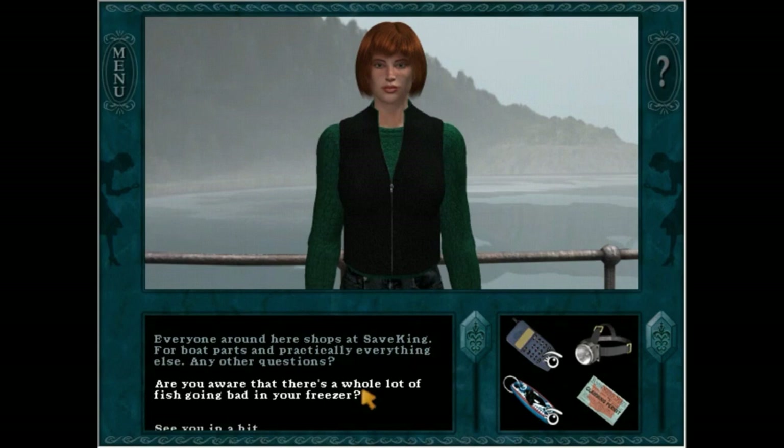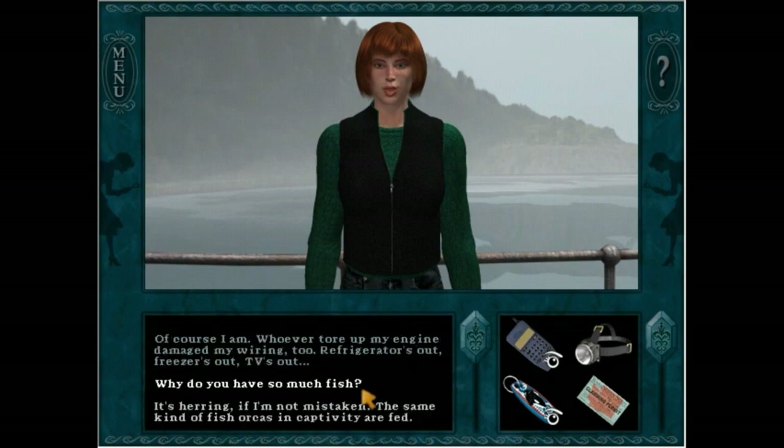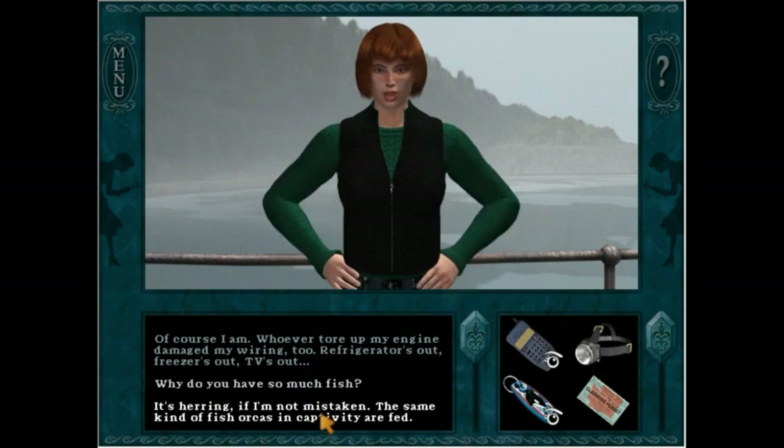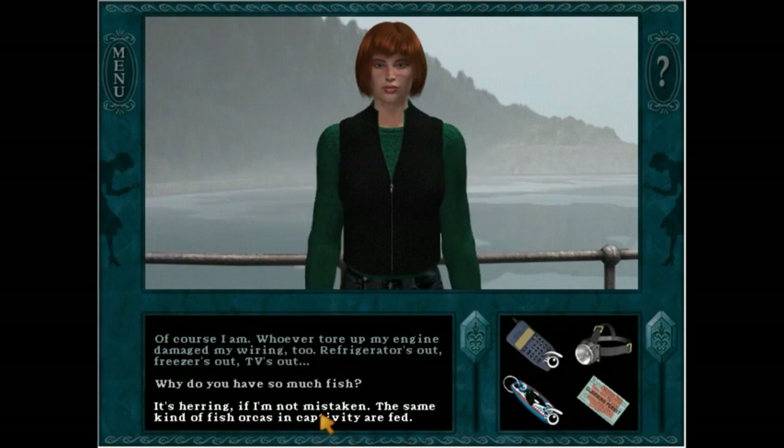Are you aware that there's a whole lot of fish going bad in your freezer? [Katie:] Of course I am. Whoever tore up my engine damaged my wiring too. Refrigerator's out, freezer's out, TV's out. [Narrator:] It's herring if I'm not mistaken. The same kind of fish... And here's her confession.